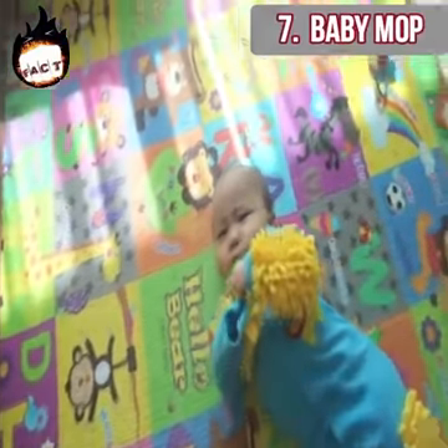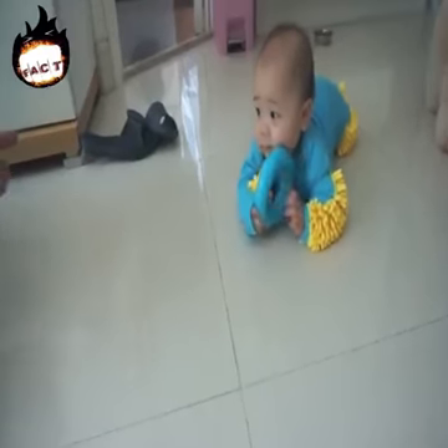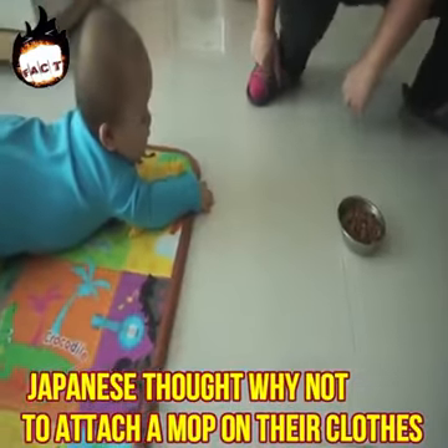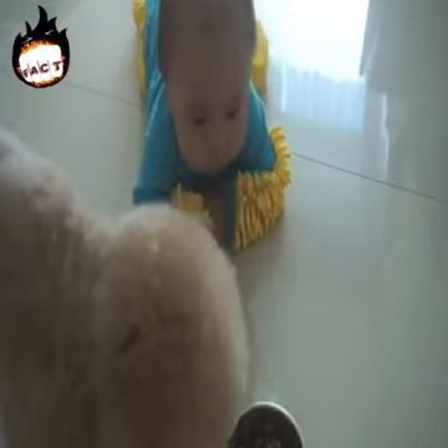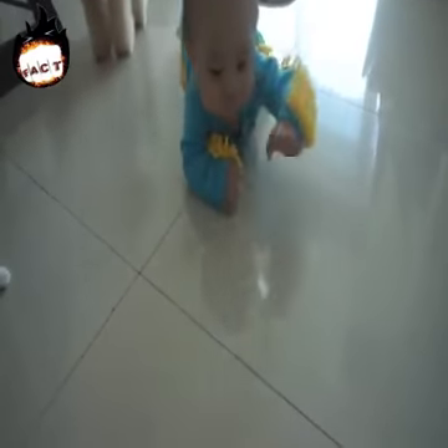Baby mop. Mopping the house is really annoying. Babies have a tendency to crawl around the whole house, so the Japanese thought — why not attach a mop on their clothes? They are anyway going to roam around the house, and this will in turn make the house clean as well. However, it's not an entirely effective solution.